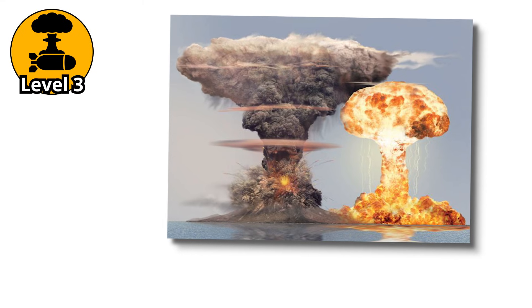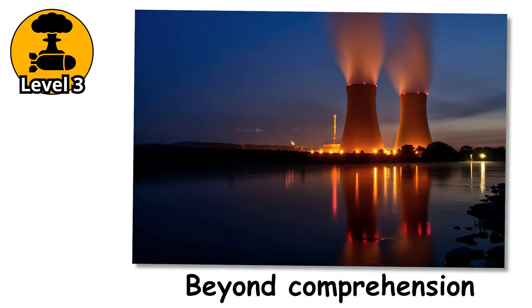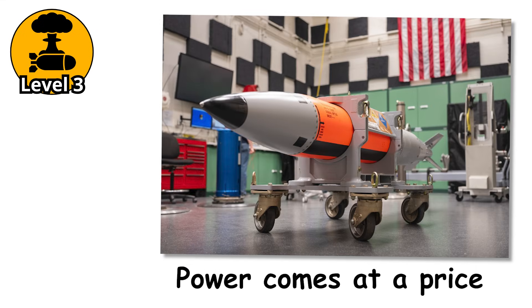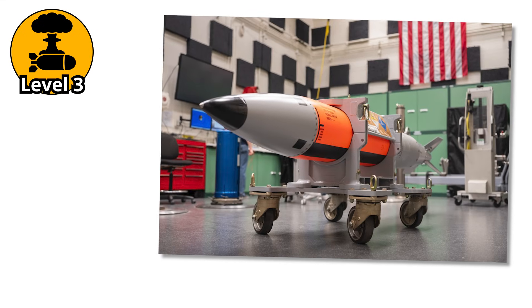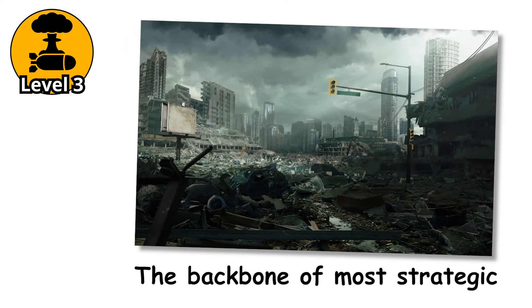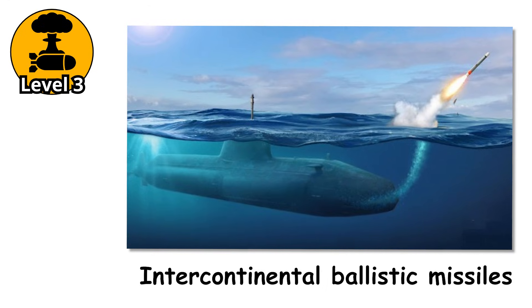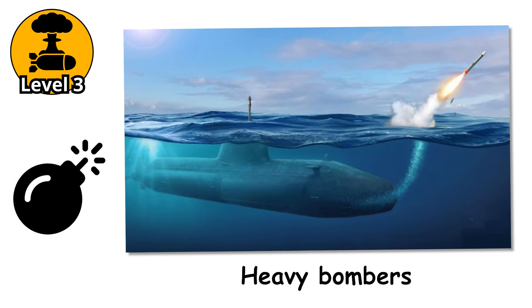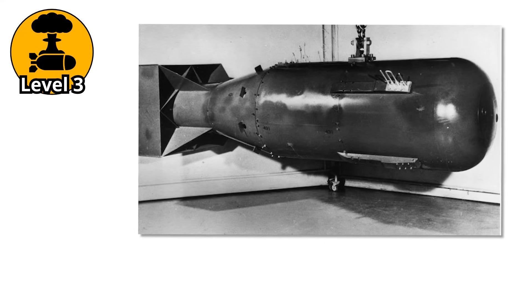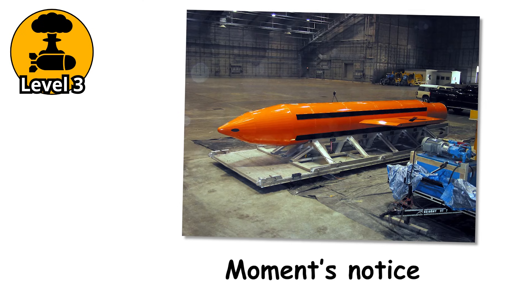Even then, the blast shattered windows over 500 miles away. Had it been used in war, the devastation would have been beyond comprehension. Thermonuclear bombs are not just weapons — they are instruments of global destruction. They form the backbone of most strategic arsenals today: submarine-launched missiles, intercontinental ballistic missiles, heavy bombers — all of them can carry thermonuclear warheads. These bombs are real. They exist. And they are ready at a moment's notice.